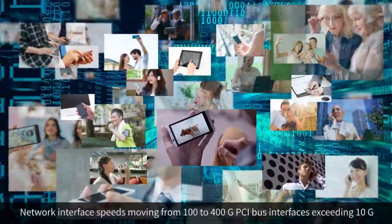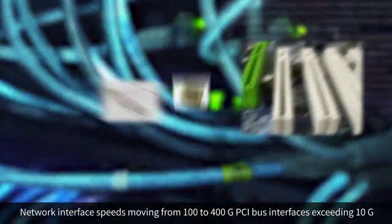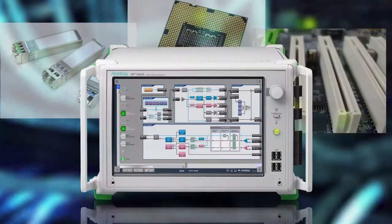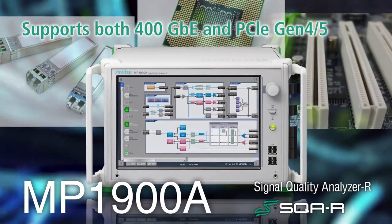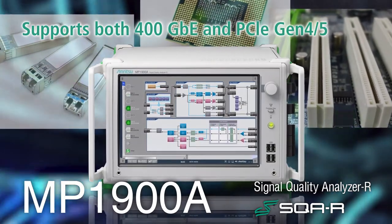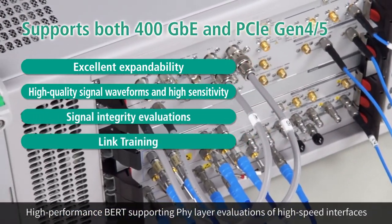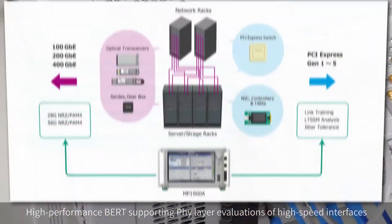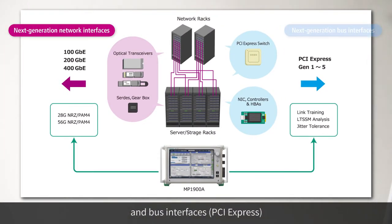Increasing data traffic volumes used by smartphones and mobile terminals are driving speed increases for network interfaces from 100 gigabits per second to 400 gigabits, and PCI bus interface speeds now exceed 10 gigabits. The Signal Quality Analyzer R MP1900A series is a high performance BERT with excellent expandability for supporting physical layer evaluations of these interfaces. One unit can be used to evaluate both next generation network and bus interfaces.